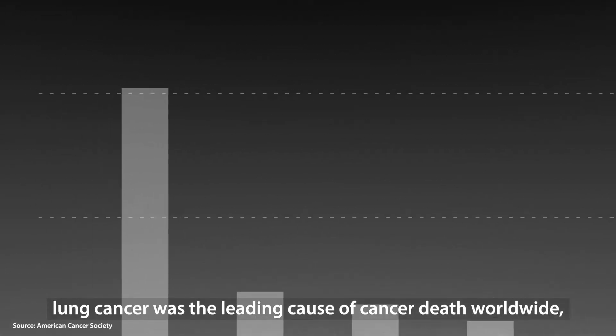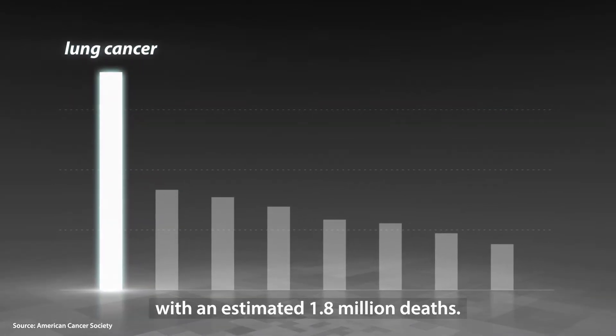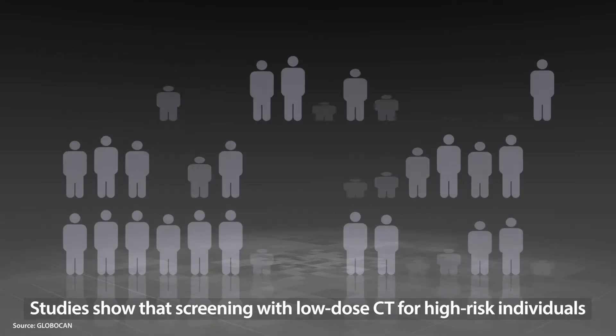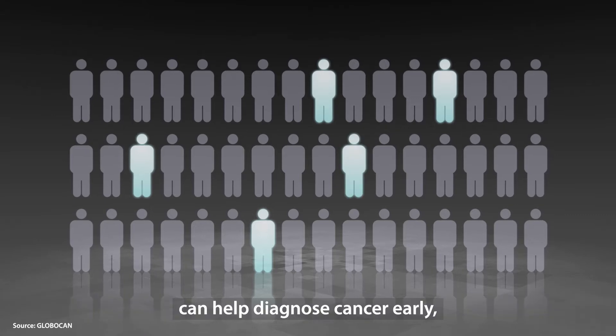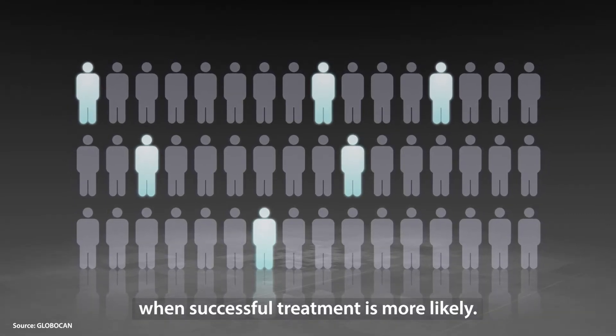In 2020, lung cancer was the leading cause of cancer death worldwide, with an estimated 1.8 million deaths. Studies show that screening with low-dose CT for high-risk individuals can help diagnose cancer early, when successful treatment is more likely.